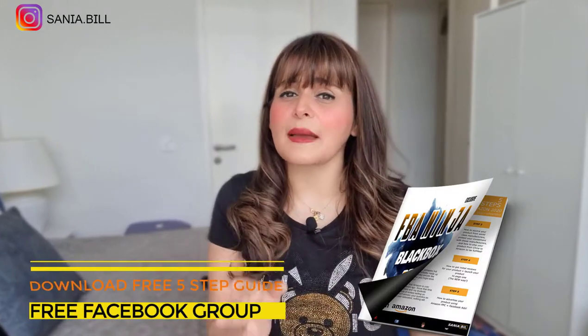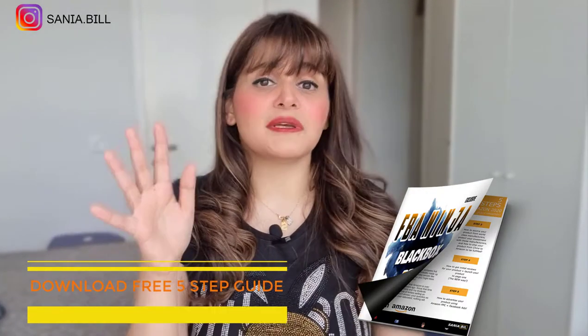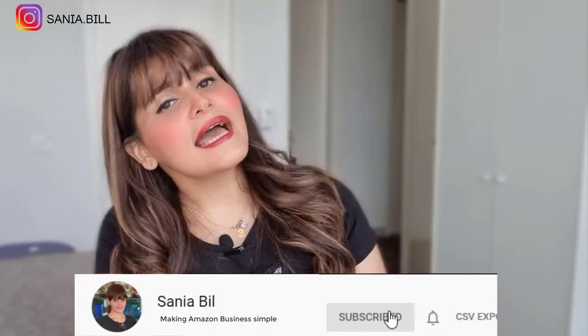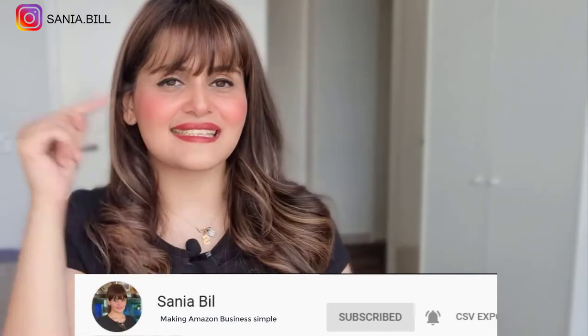If you are just starting out selling on Amazon, I highly suggest you learn step by step from my free eBook on my Facebook group. It is free to download for my subscribers only — all you have to do is subscribe to this channel, then go to the description below and join the Facebook group to find and download the eBook.